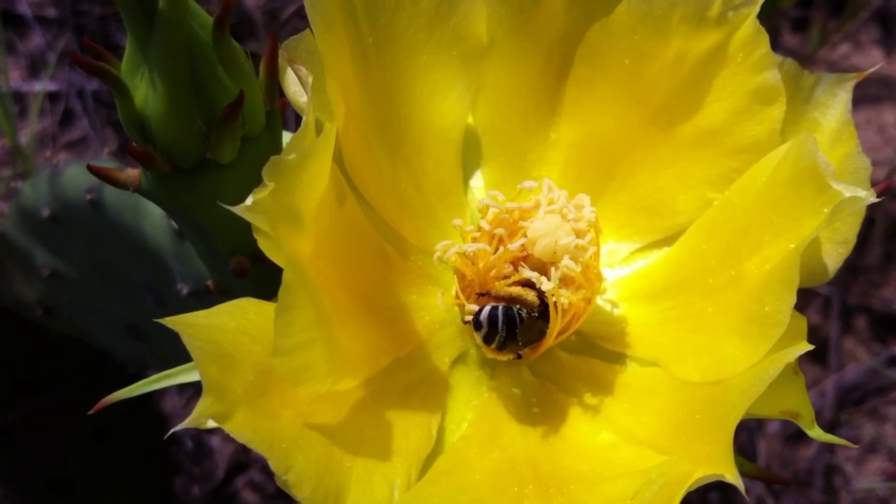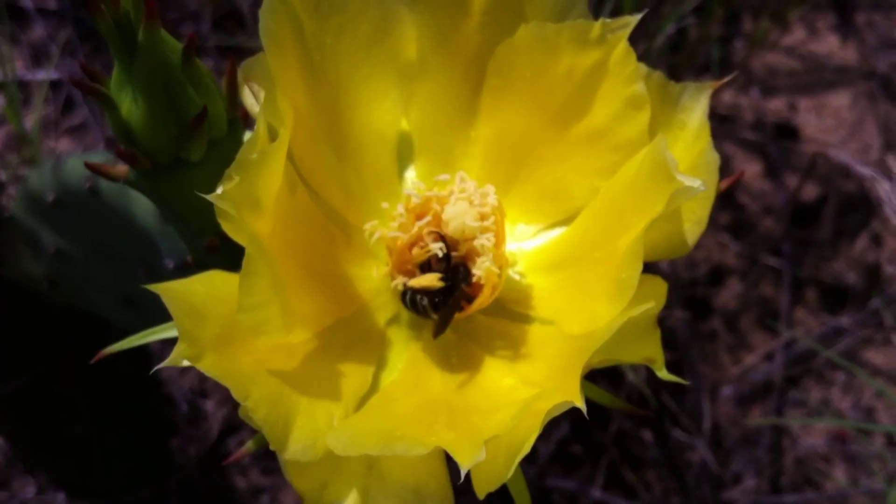This gorgeous prickly pear cactus flower only lasts for one day, so competition for its nectar and pollen is fierce.